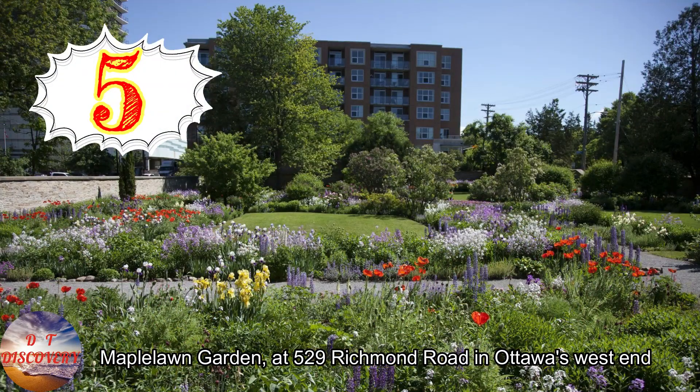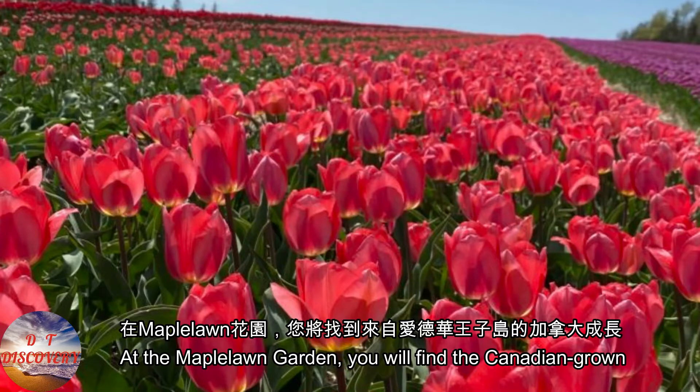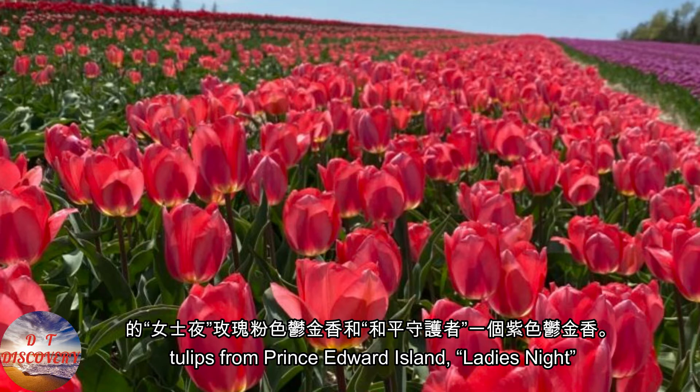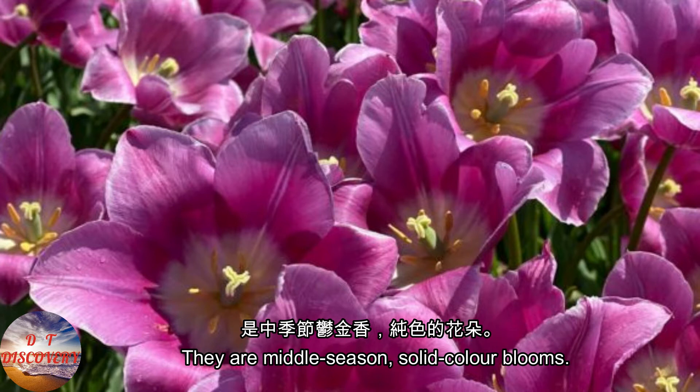Maple Lawn Garden at 529 Richmond Road in Ottawa's West End features Canadian-grown tulips from Prince Edward Island — Lady's Nida Rose Pink Tulip and Peacekeeper, a Purple Tulip. They are middle-season, solid-color blooms.